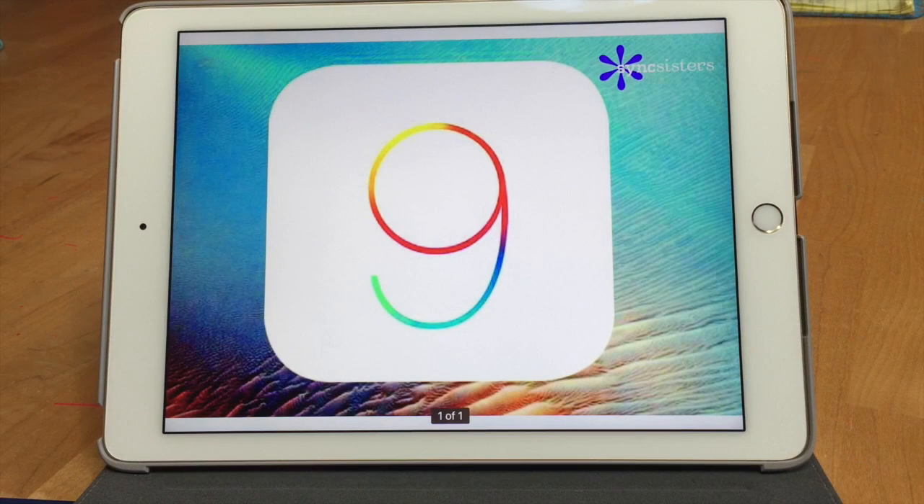Hi, I'm Barbara and I'm Karen and we're the Sync Sisters. This is our tech bit on the iOS 9 update. iOS 9 came out on Wednesday, September 16th, and when you first download it, it doesn't seem like much is different, but as you explore it you see there's quite a lot to it, and that's what we're going to cover today.